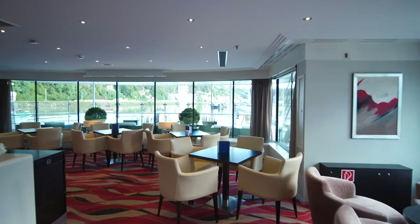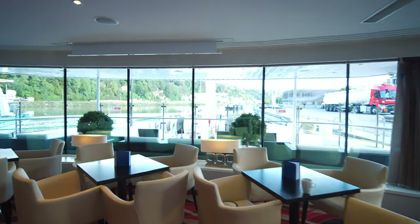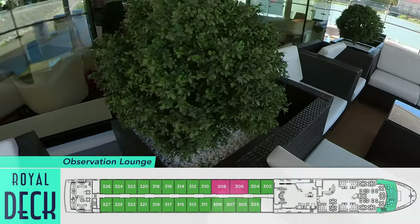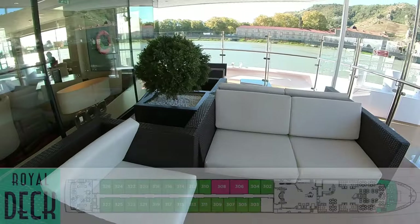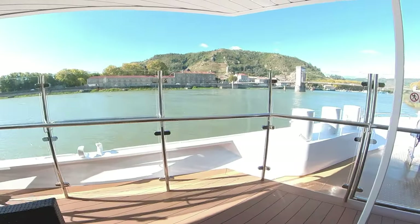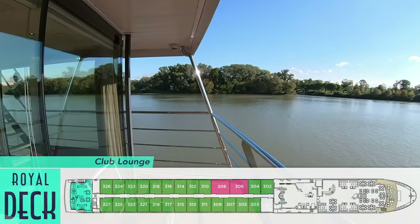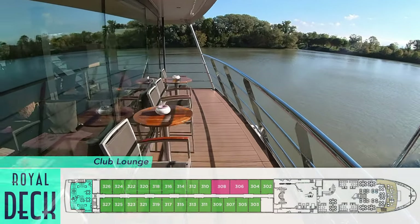The venue stretches all the way to the front to maximize vistas when docked or sailing. Just in front is the observation lounge, offering a welcome covered alfresco option for taking in the vistas. Or at the back of the ship is a similar outdoor deck overlooking the stern from the club lounge — just be mindful, this is also where smoking is permitted.